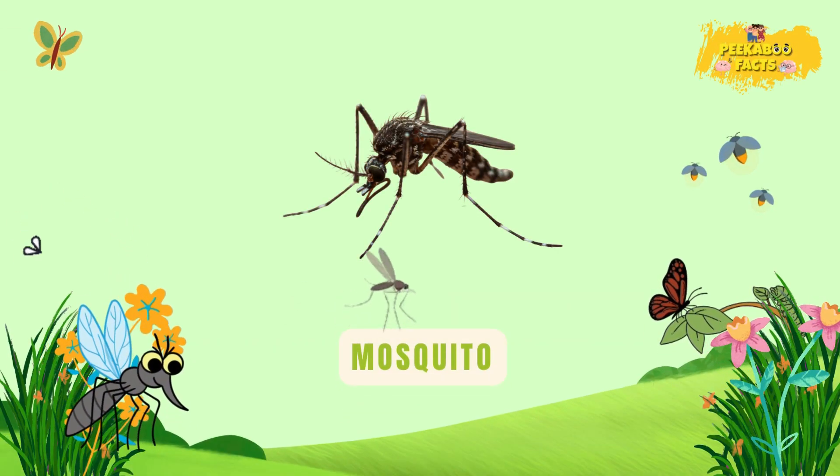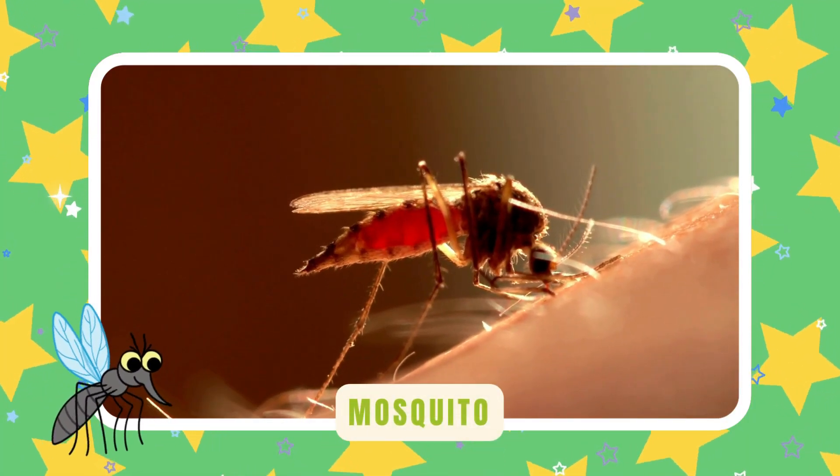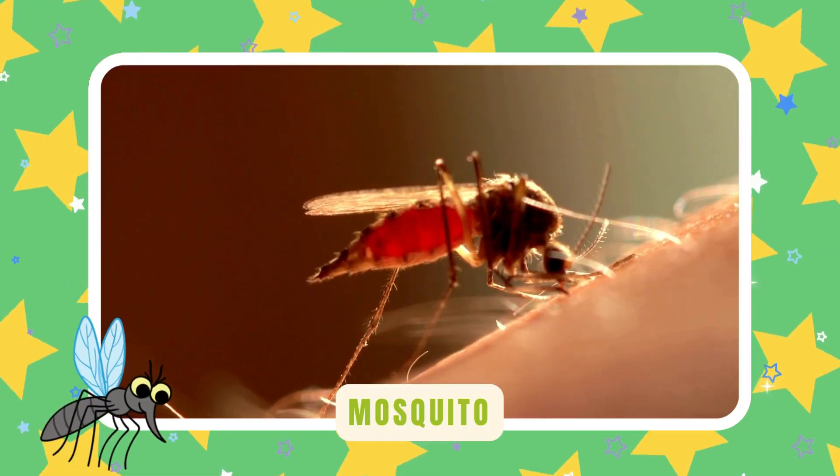Mosquito. Mosquitoes buzz in your ear — buzz! Females drink blood to make eggs. Good thing dragonflies love to eat them.